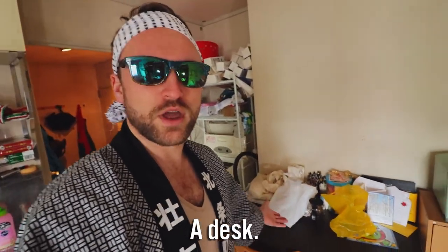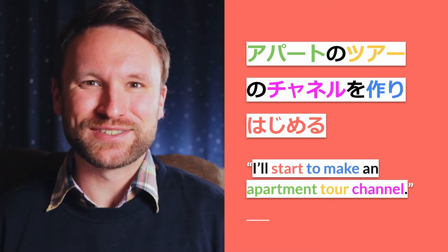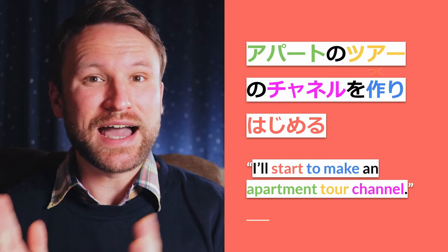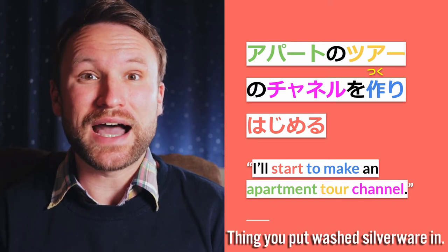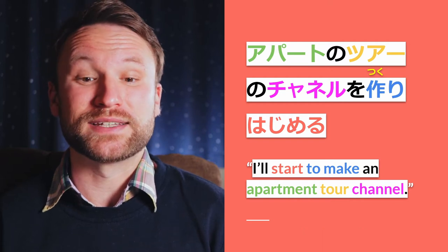Well, that's actually not that bad of an example. Denshi-reinji is where you can use it. You can see that Ando-san used tsukuri-hajimeru. Tsukuri is the masu stem of tsukuru, which means 'to make.' Tsukuri-hajimeru means 'begin to make' or 'start to make.'